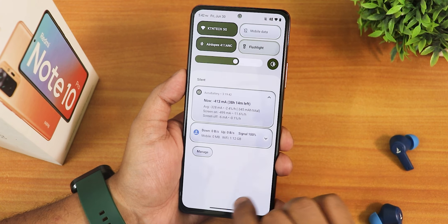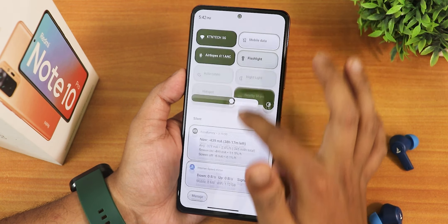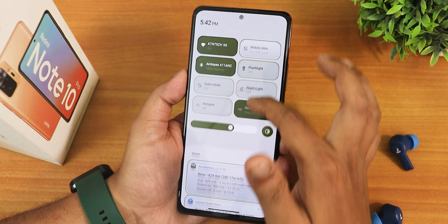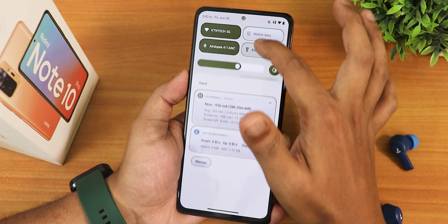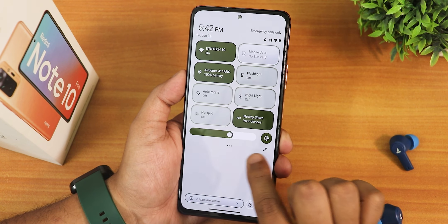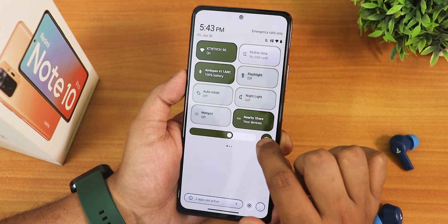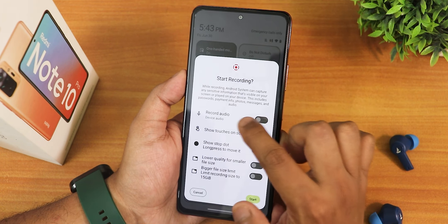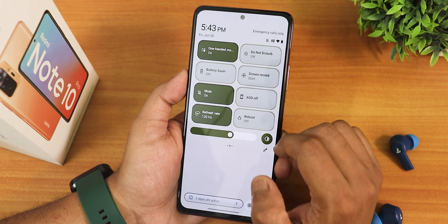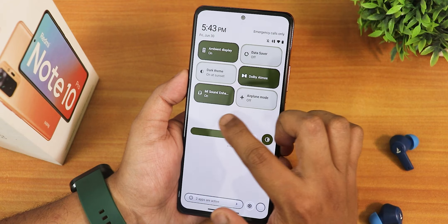Let me show you the quick settings panel. I've customized it and it has the QPR2 kind of clock. The clock animation is not too bad - it doesn't lag normally, though you'll notice a minor lag if you scroll it fast. The brightness slider style is also customized. I've added Wi-Fi, mobile data, Bluetooth, flashlight, auto rotate, nightlight, hotspot, nearby share, one-hand mode, do not disturb, battery saver, screen recording with device and microphone audio, refresh rate toggle, sound toggle, always-on display, DeX toggle, ambient display, data saver, dark theme, Dolby Atmos, MI sound enhancer, and airplane mode.